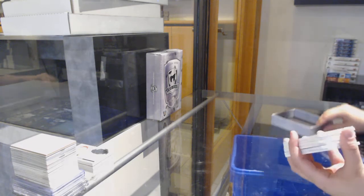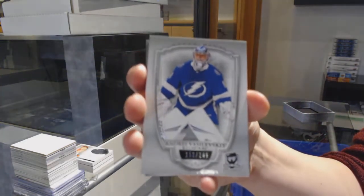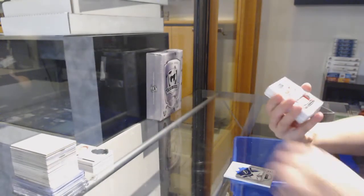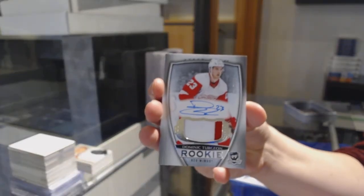We've got a base card number to 249 for the Tampa Bay Lightning, Andre Basilevsky. Rookie Patch Auto number to 249 for the Red Wings, Dominic Turgeon.